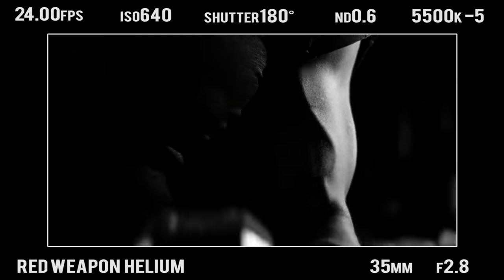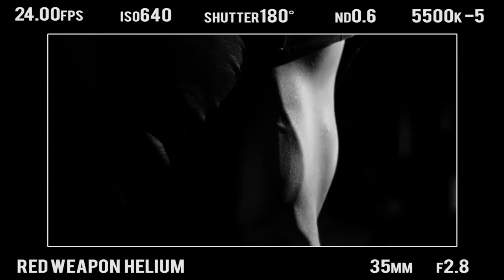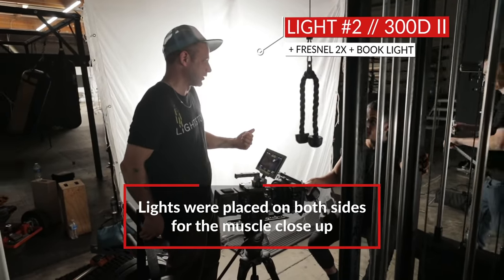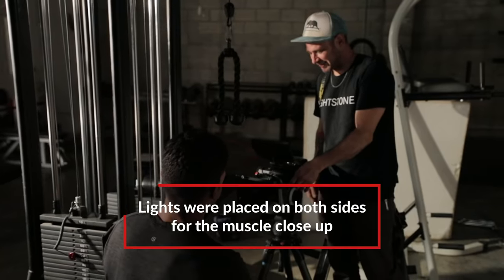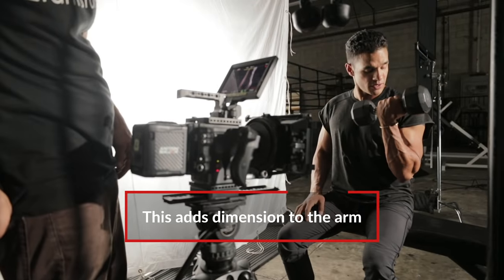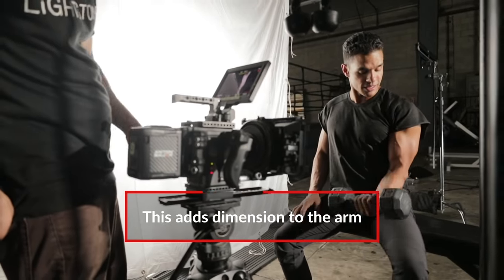Of course, why have a sports ad without a gratuitous shot of a muscle flexing? For the lighting, we used a sandwich light — light from both sides. One was a hard light and the other was a book light, so you had a hard edge on one side of the muscle and a nice soft roll-off on the other so you could see the veins popping up.